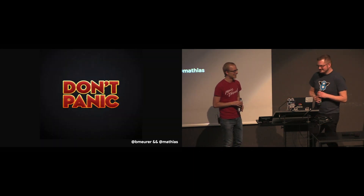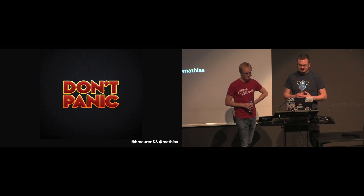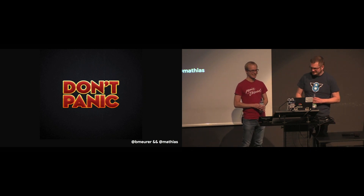Heads up: this might be a bit complicated and confusing because there's a lot of magic going on behind the scenes of JavaScript engines. But worry not — we walk through this together. And even if you get a little lost, that's okay because we will highlight the key takeaways at the end of each section.